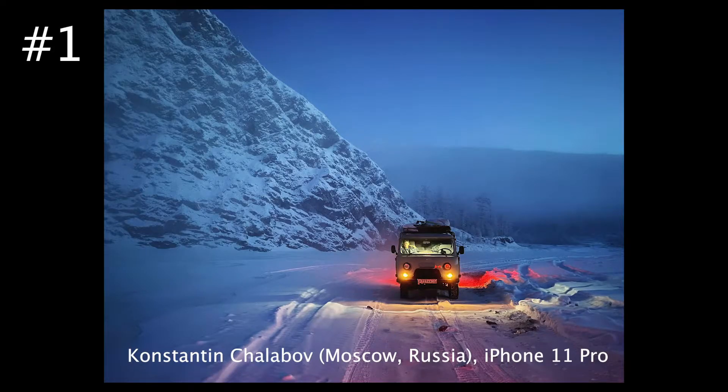Let's take a look at each one of the images and what made them a winning photo. The first one was shot by Konstantin Shalabov from Moscow, Russia, using the iPhone 11 Pro. As I mentioned earlier, what you can do with night mode is bring out an incredible tone from the sky that you would not normally see in a nighttime shot — it almost looks like an HDR image.